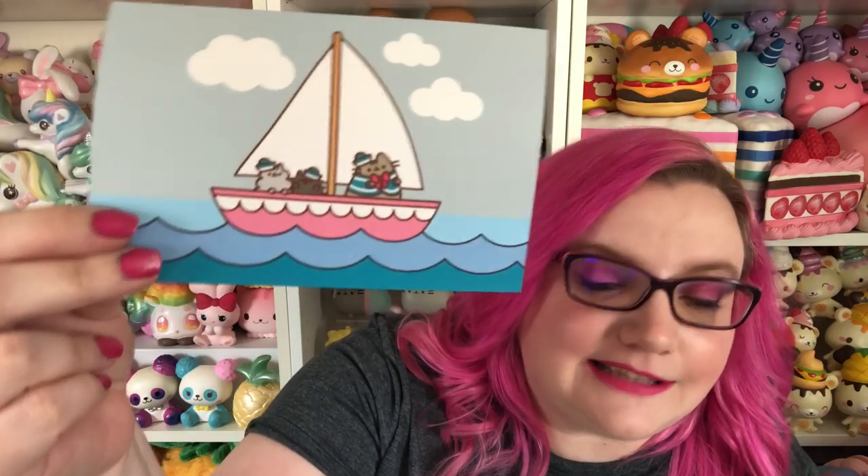This whole box is like — oh my gosh — it's like they perfectly timed it with Stranger Things season three. Look at this card. Look how adorable they are. Look at Pusheen in the little sailor outfit. What is it about the sailor outfits? They're just so cute. I love it so much.